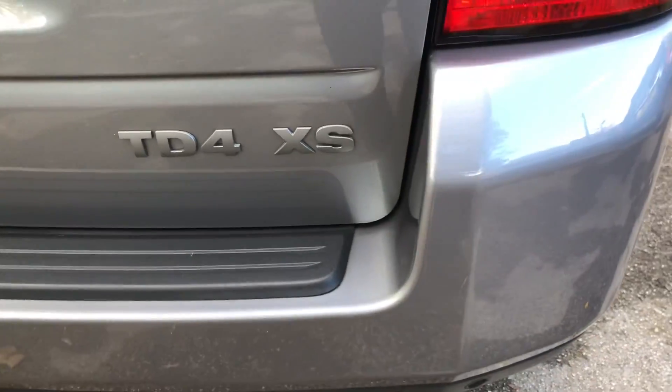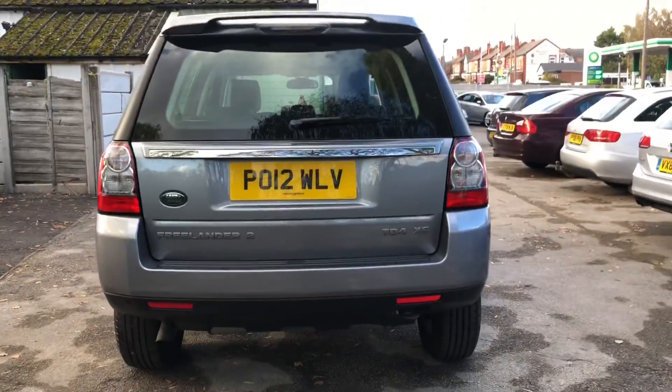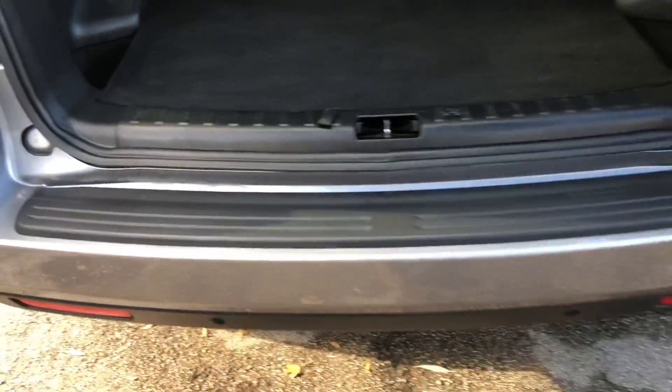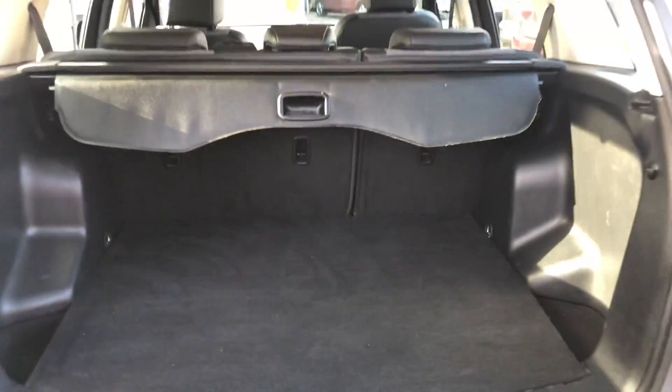As you can see, this car really is in excellent condition — no marks, scrapes or dents anywhere, and looks stunning finished in Orkney Grey. As you'd expect from a car of this size, there's a very generous boot. You can see the bumper's got a load protector on it already and inside there's immaculate condition with a load cover.